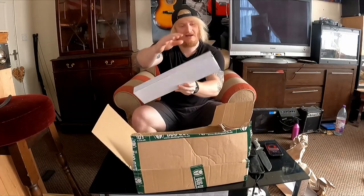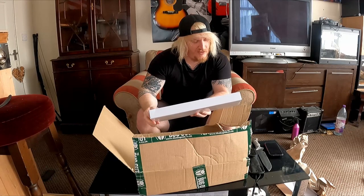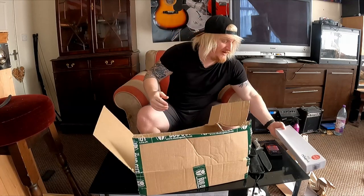This is a Haku machete. Warning: extremely sharp. Case for storage only and not intended as protection. We'll open that in a minute and have a look.